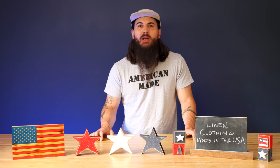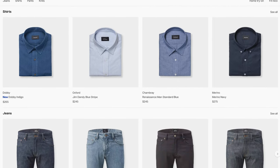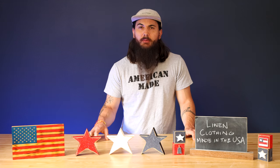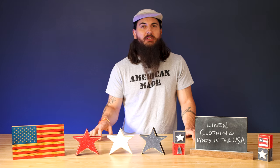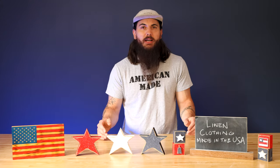Rounding out the American-made brands I'll mention in this video is Todd Shelton. These guys are based out of East Rutherford, New Jersey, and have a lot of good linen dress shirt options for guys. Unfortunately, the linen is sourced from Portugal, but they're doing all of their assembling in the US.